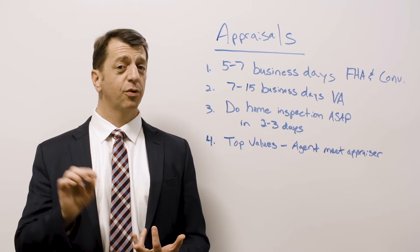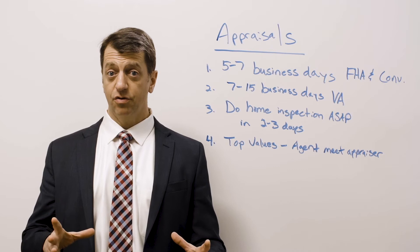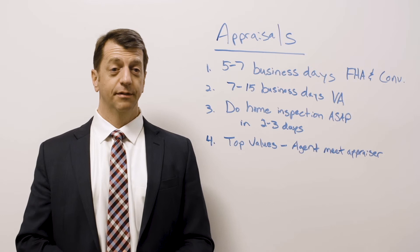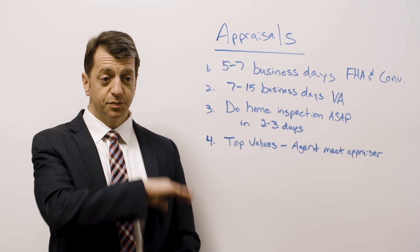That's number one. Number two: bring some comparable homes. And number three — this is a hot tip from another listing agent — she always has another appraiser come out beforehand and draw the floor plan of the house on a CAD drawing, with the square footage already calculated, to give to the appraiser that's coming in. That's a free tip. Make sure that you follow this plan — it will really help you on your appraisal process.